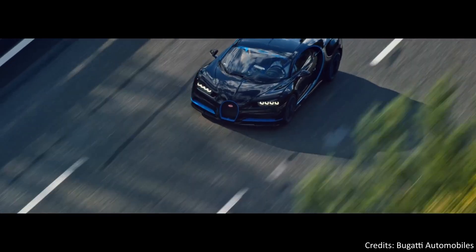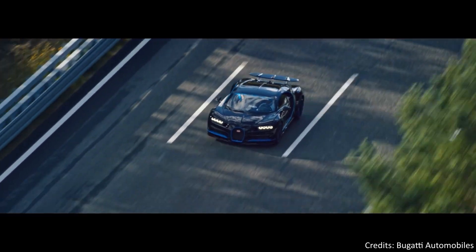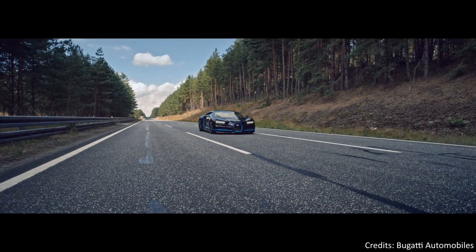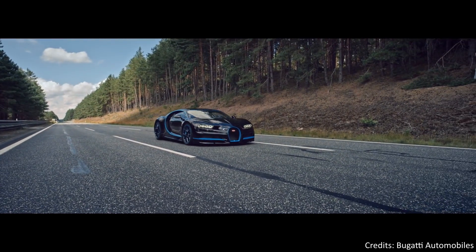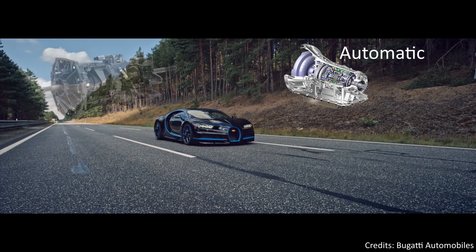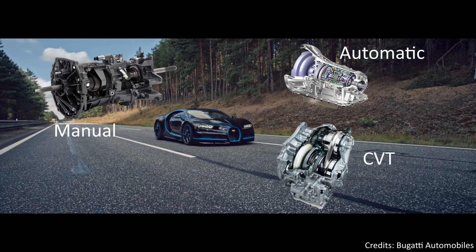In this video we are going to learn what is a transmission system, how it works and why it's useful in the automotive field. We will see three types of transmission system. For example, this Bugatti Chiron has a 7-speed dual-clutch transmission, which is a type of automatic transmission. We will also see a manual transmission and the more exotic CVT transmission, which stands for Continuously Variable Transmission.